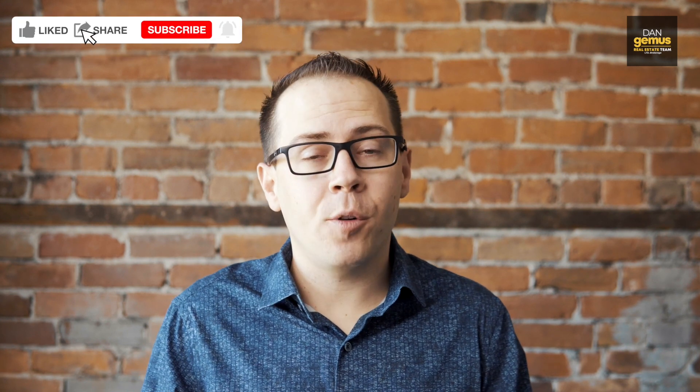Hope that helps. If you found this video valuable, make sure you like, share and subscribe. You can always find more information on our website at danjemis.com. See you soon.